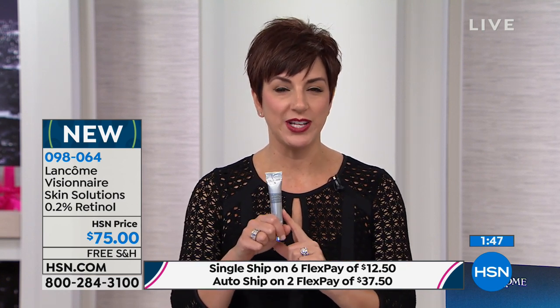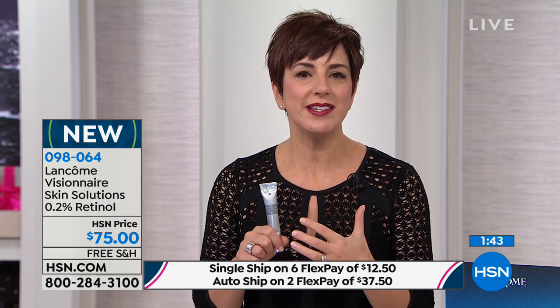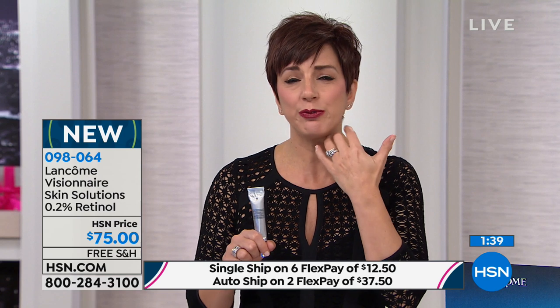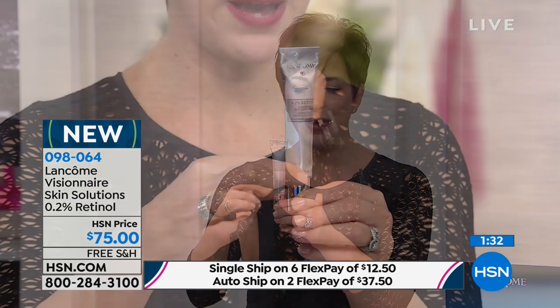You may be saying, why are you just launching retinol now? Lancôme doesn't launch it because it's hot — we launch it when we perfect it. That's what we've done with our Visionaire Skin Solutions retinol. Because we didn't want to just give you retinol knowing its side effects: drying out your skin, making it dehydrated, making it flake and peel and become irritated. So we took 0.2% retinol and put it in this pharmaceutical-grade package.